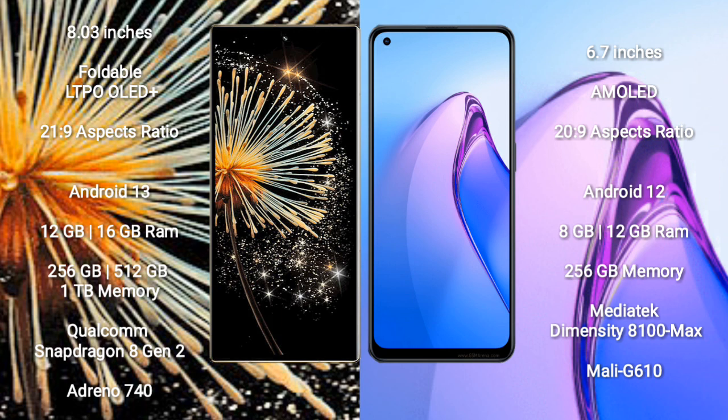Xiaomi Mix Fold 3 runs on the Android 13 operating system. It comes with 12GB/16GB RAM and 256GB/512GB/1TB internal storage. It uses a Qualcomm Snapdragon 8 Gen 2 processor with GPU Adreno 740.